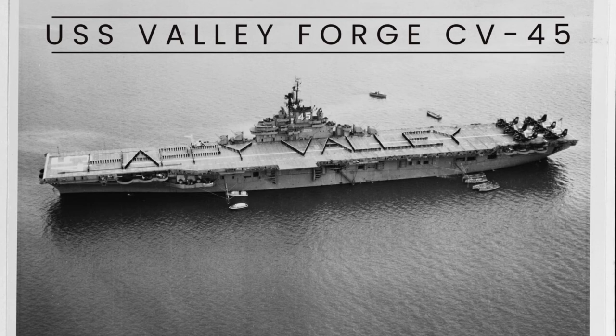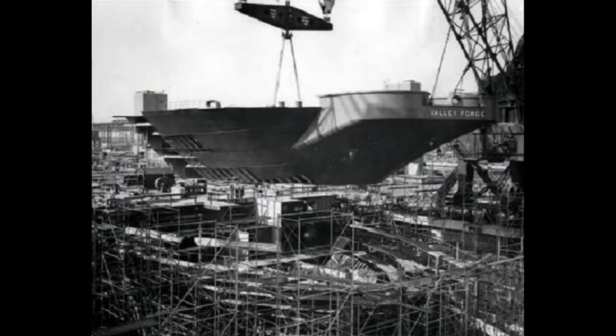USS Valley Forge, CV-45, was an aircraft carrier that played a significant role in the history of the United States Navy.